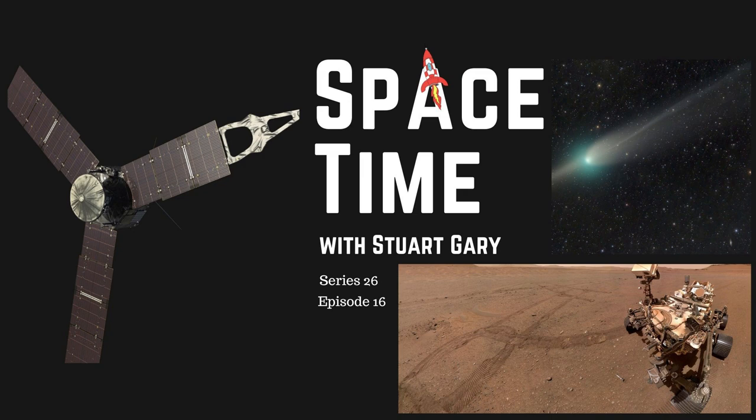And that's the show for now. Space Time is available every Monday, Wednesday, and Friday through Apple Podcasts, iTunes, Stitcher, Google Podcasts, Pocket Casts, Spotify, Acast, Amazon Music, Bytes.com, SoundCloud, YouTube, your favorite podcast download provider, and from spacetimewithstuartgary.com. Space Time is also broadcast through the National Science Foundation on Science Zone Radio and on both iHeart Radio and TuneIn Radio. You can help support our show by visiting the Space Time store for promotional merchandise, or by becoming a Space Time patron, which gives you access to triple episode commercial-free versions of the show, bonus audio content, access to our exclusive Facebook group, and other rewards — just go to spacetimewithstuartgary.com for full details.